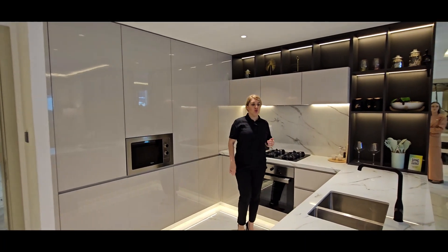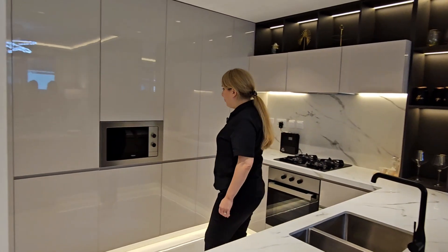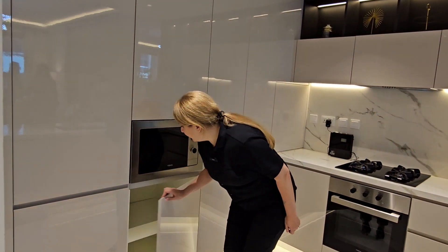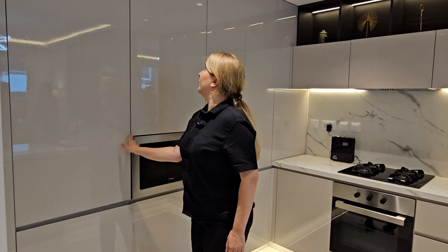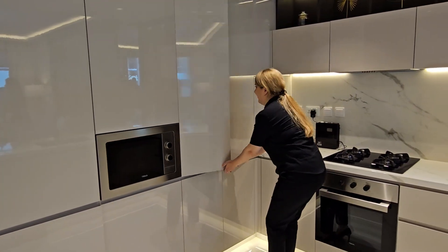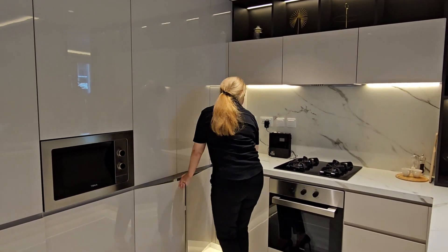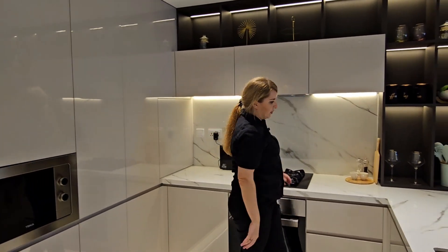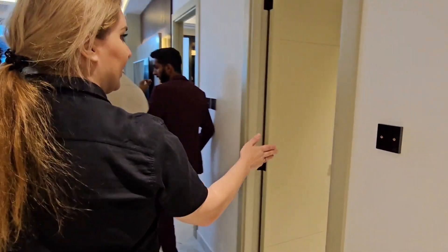Now we are in the show apartment to show you the finishing. We have porcelain tiles in very light colors. As mentioned, all German appliances are included — look how nice the kitchen is, with lots of storage spaces. You have your fridge-freezer all hidden, lots of storage space which is important for your everyday groceries, then you have your stove, oven, and more storage above and below. And here is the washing machine — very nice.